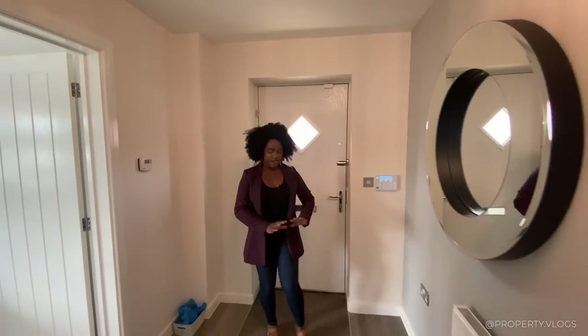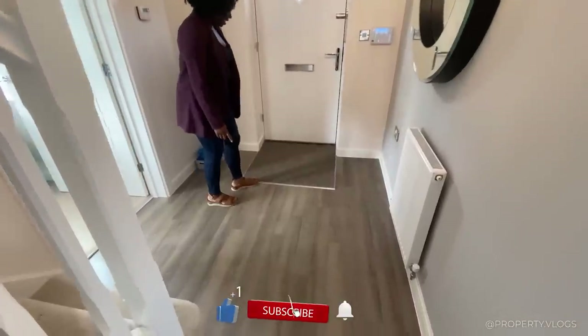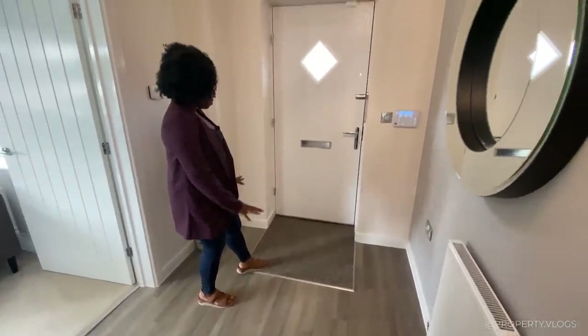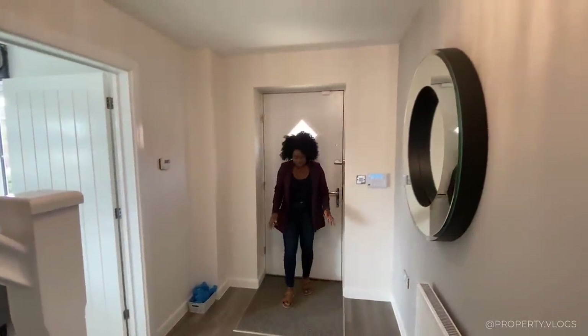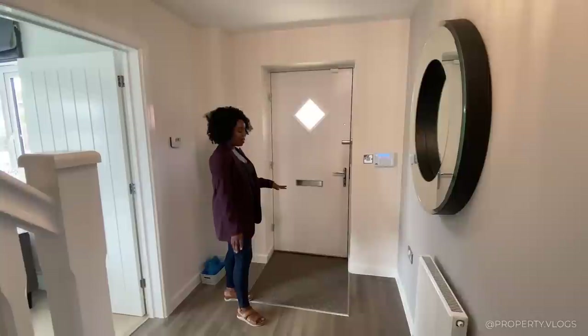Love the entrance. So now we're in the hallway. They've got that amazing coir matting — it's actually a very durable matting. This isn't quite coir but it's in a brown colour. It's just a nice kind of entrance where you can dust off your feet, and they've got that already in the property, so you don't have to think about that.